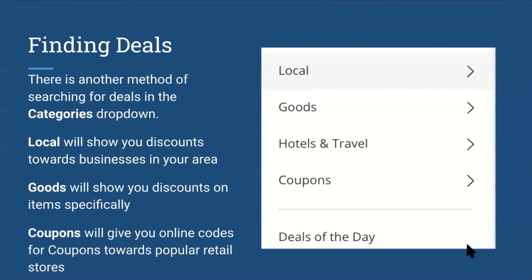There is another method of searching for deals in the categories drop-down. 'Local' will show you discounts towards businesses in your area if you're just looking for something nearby. 'Goods' will show you discounts on items specifically. And 'Coupons' will give you online codes for coupons towards popular retail stores.